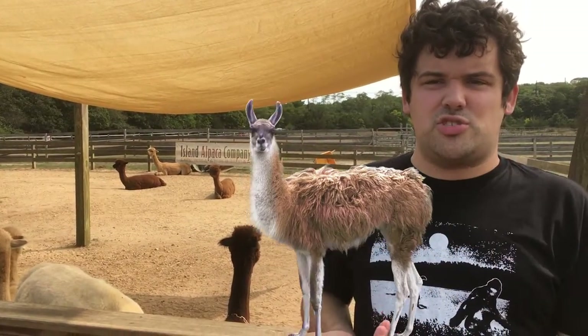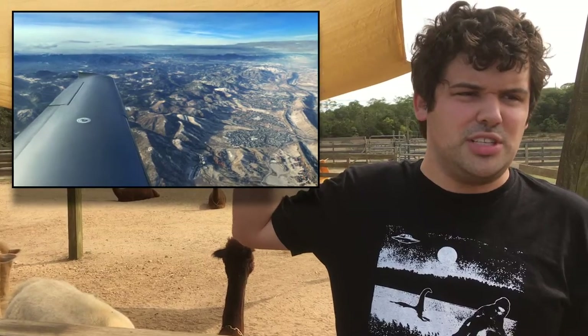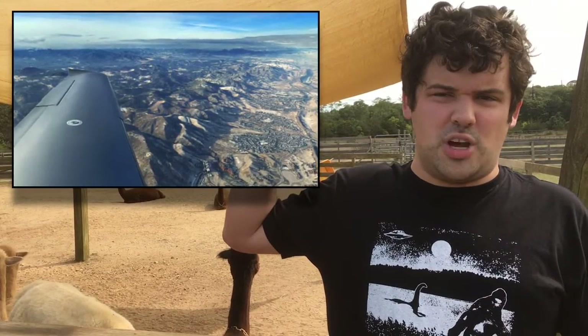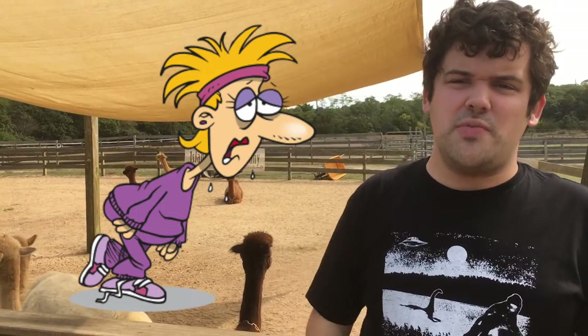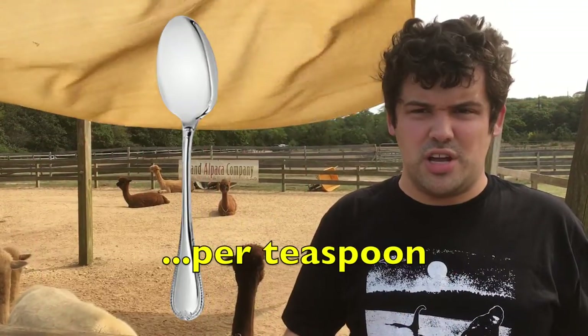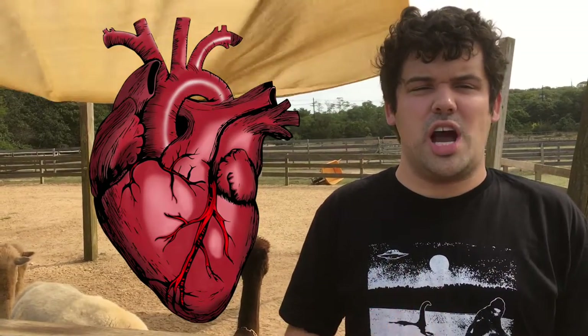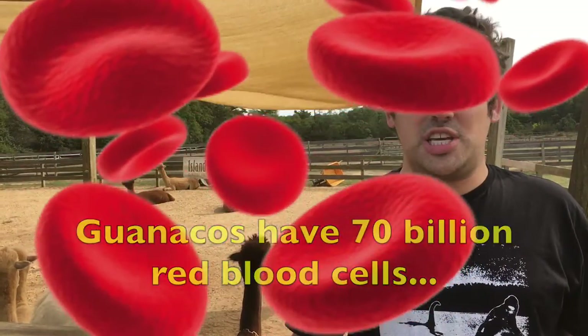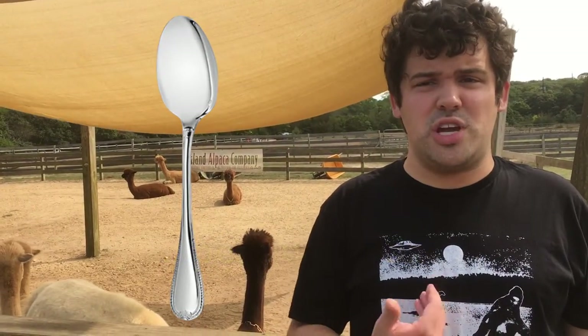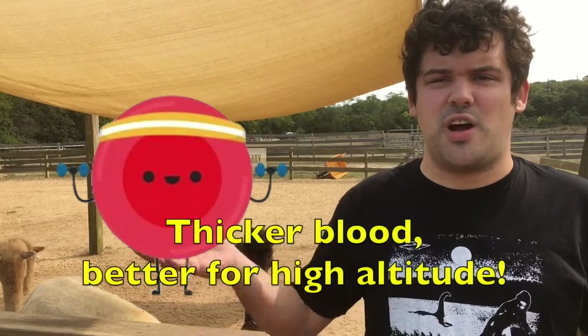Guanacos are extreme survivors too. All llamas, alpacas, guanacos, and vicuñas live three miles above sea level. If we were dropped off that high, we'd start to feel sick and tired because we only have about 20 billion red blood cells per teaspoon. Even though a guanaco's heart is the same size as a human heart, a guanaco has 70 billion red blood cells per teaspoon — three and a half times more than we do — and their red blood cells live twice as long as ours, giving them thicker blood to survive higher altitudes.